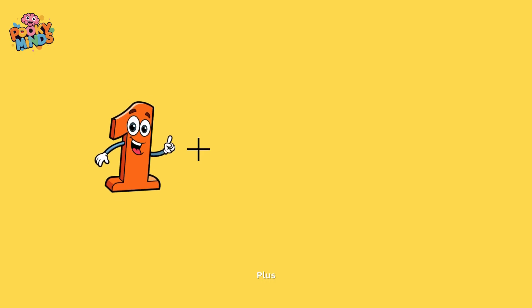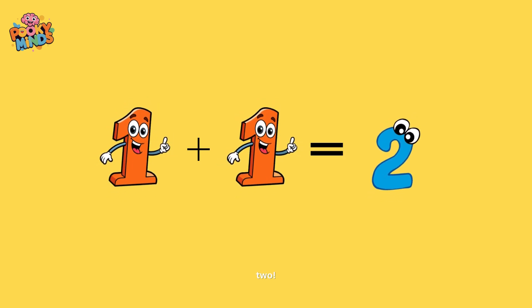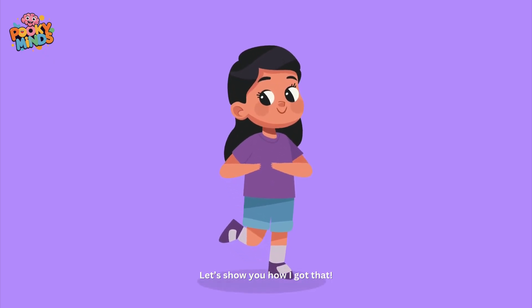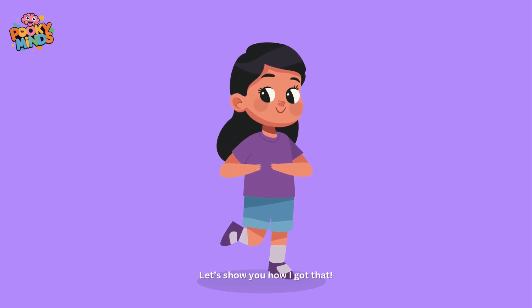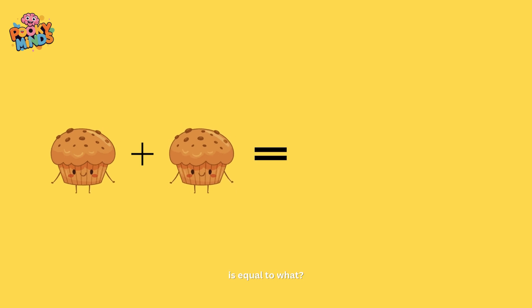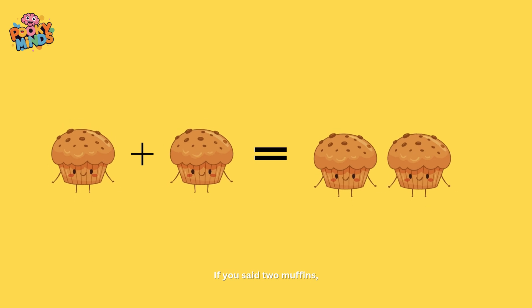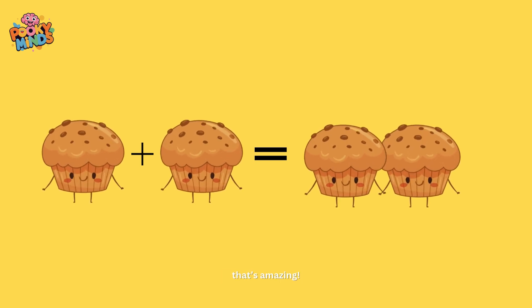One plus one equals two. Let's show you how I got that. One muffin plus one muffin is equal to what? If you said two muffins, that's amazing!